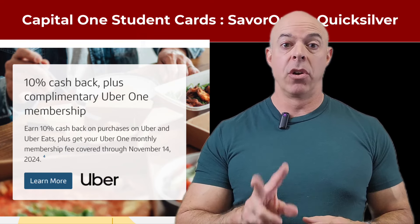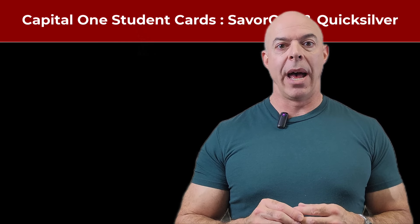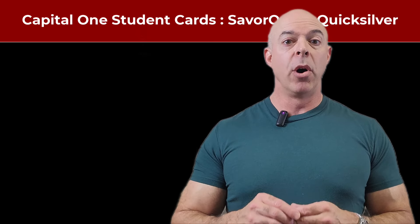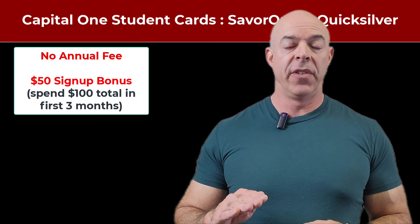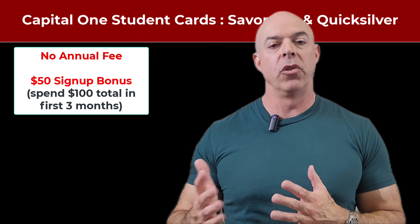That's for both of the cards. Now, the Quicksilver card rewards don't have all the different spending categories. They do have Capital One Entertainment and Capital One Travel, but for everything else, it's 1.5% back on all spending. Both cards have no annual fee and a $50 sign-up bonus — I think you have to spend $100 in the first three months.